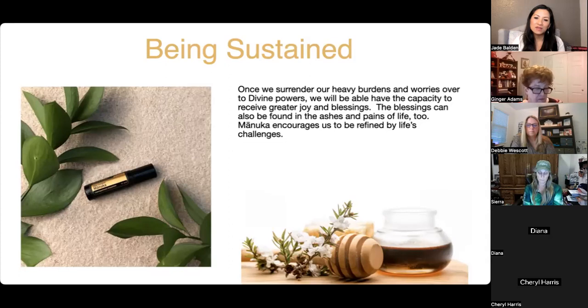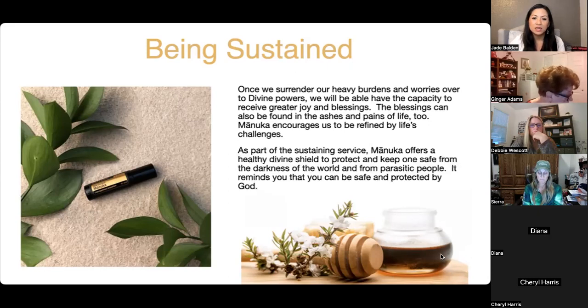Blessings can also be found in the ashes and pains of life. Manuka trees are very hardy — after bushfires, they make a strong comeback, just like we can. Manuka encourages us to be refined by life's challenges — seeing opportunities instead of obstacles. When faced with challenges, tell yourself: 'I'm in the refining fire, and on the other side it's going to be great.' Manuka offers a healthy divine shield to protect you from the darkness of the world and from parasitic people.